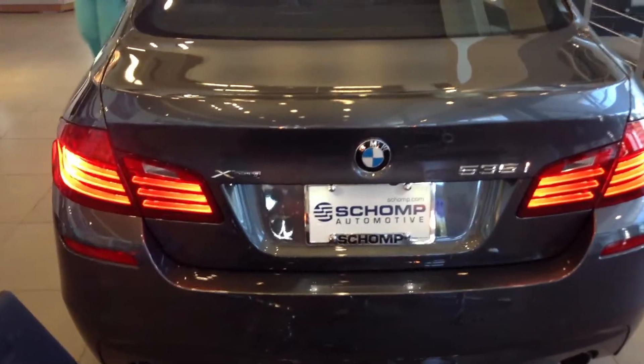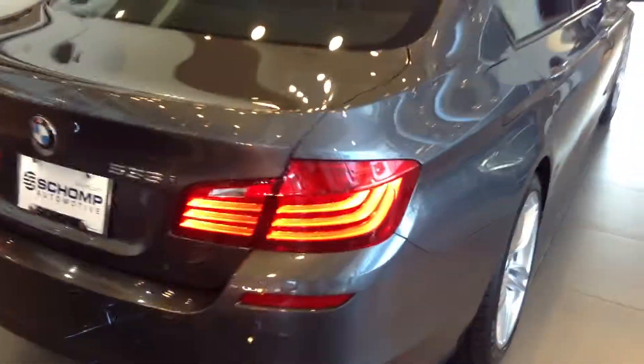Hey Steve, good morning. This is Drew down at Schomp BMW. Thanks for your interest in the 5 Series. This happens to be a 535 that's on our showroom floor.